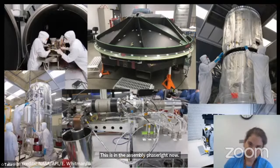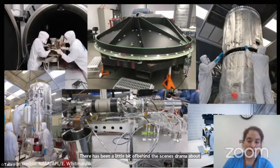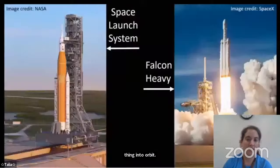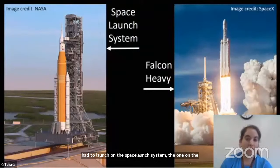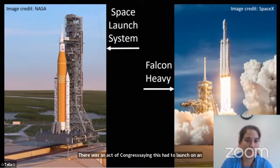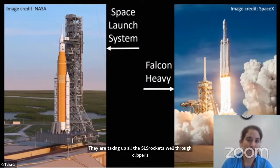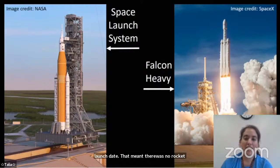There's been some behind-the-scenes drama about the launch vehicle. It was actually passed by Congress that Europa Clipper had to launch on the Space Launch System — NASA's new rocket. But the problem became Project Artemis, the moon missions, which are taking up all of the SLS rockets through Clipper's launch dates. That meant there was no rocket for Clipper under the act of Congress. So Congress relented and said it doesn't have to be on an SLS — now Clipper is going to launch on a SpaceX Falcon Heavy rocket.